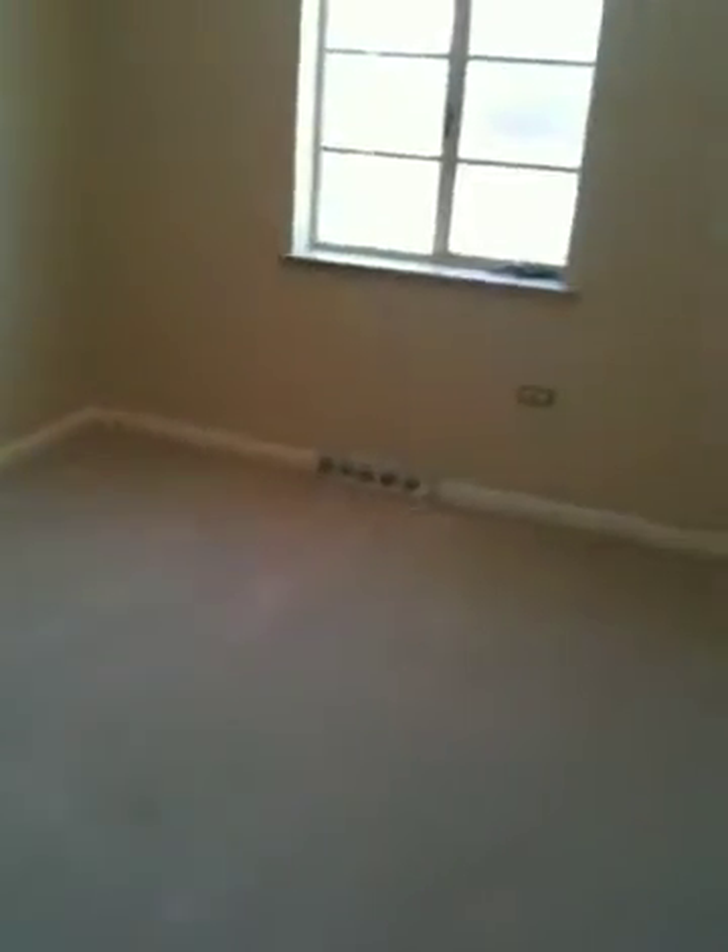We'll tear out the carpet, take out the windows, new flush mount, paint the doors, new hardware. We'll keep the vents — they're in place. That area will of course be all open because that wall right there is getting torn out, so this will all be open through here coming into the bath and the bedroom.